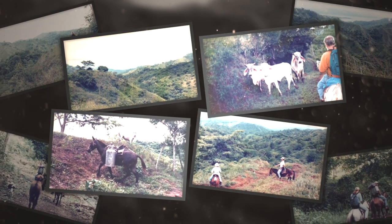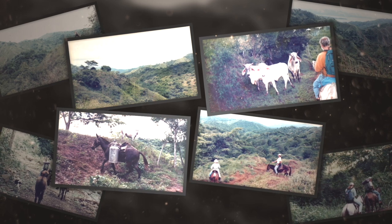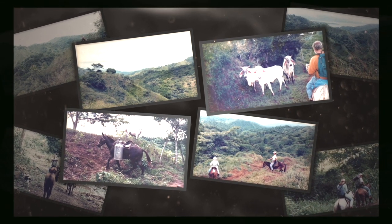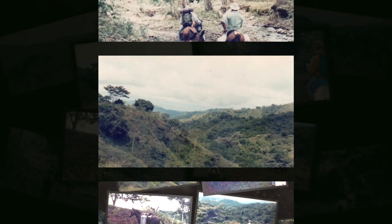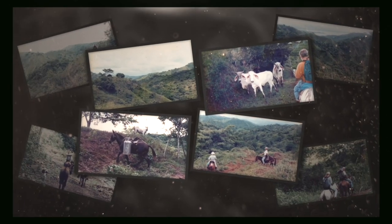Once covered with virgin forests, this peninsula was mostly clear-cut for cattle and agriculture in the 50s. In 1991, a group of nature conservationists had the vision to buy an area for regeneration and protection.